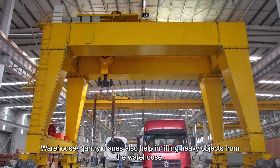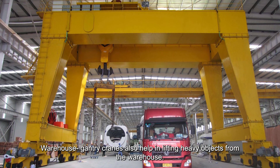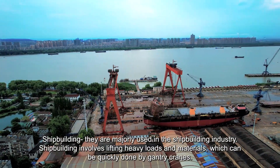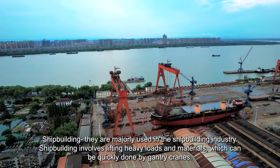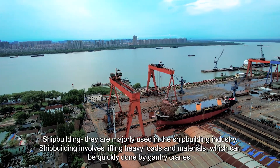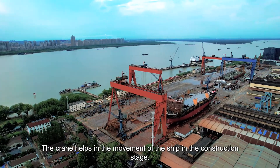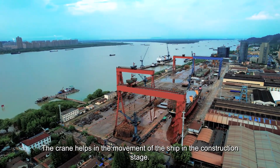Warehouse gantry cranes also help in lifting heavy objects from the warehouse. In shipbuilding, they are majorly used to lift heavy loads and materials, which can be quickly done by gantry cranes. The crane helps in the movement of the ship in the construction stage.